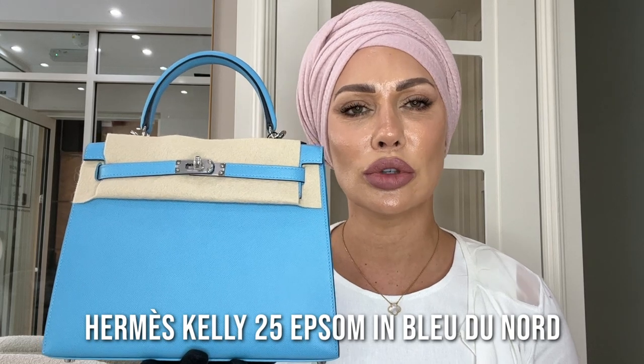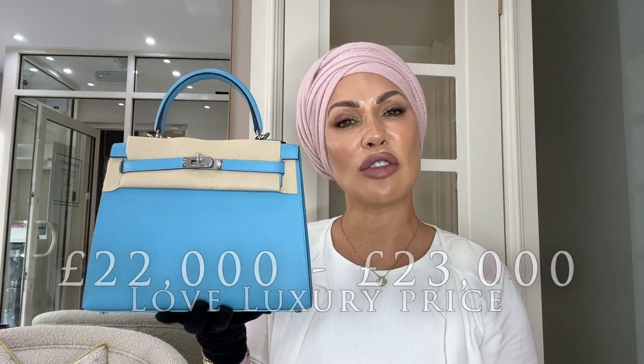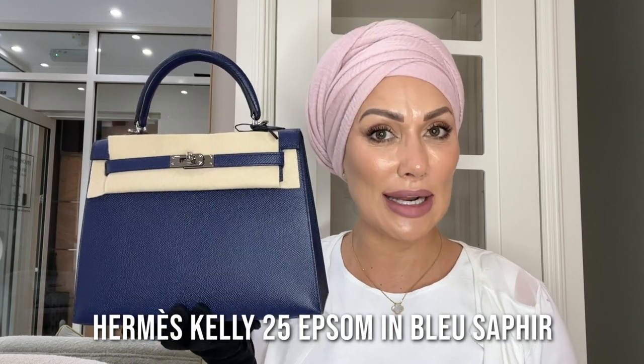This is a Kelly 25 in Epsom leather in the structured Sellier version. The color is called Blue de Nord — a really summery, bright sky blue color. Here at Love Luxury this would be sold in the region of £22,000–£23,000; the market has shot up recently, so we are currently selling this bag for £22,500. It has palladium hardware, is brand new, and comes as a full set including the receipt.